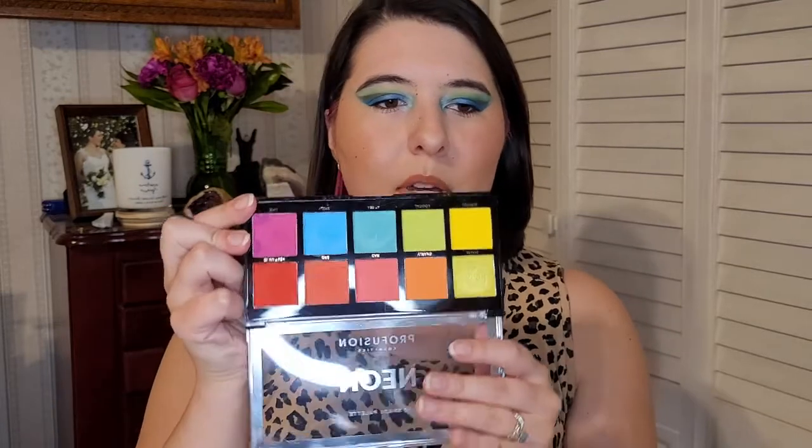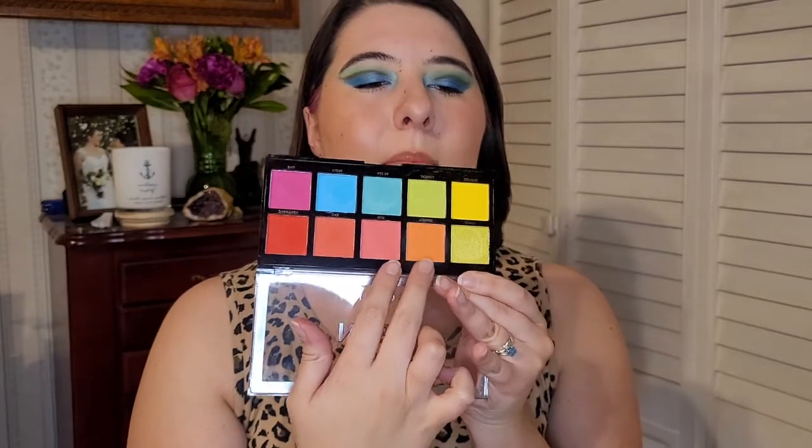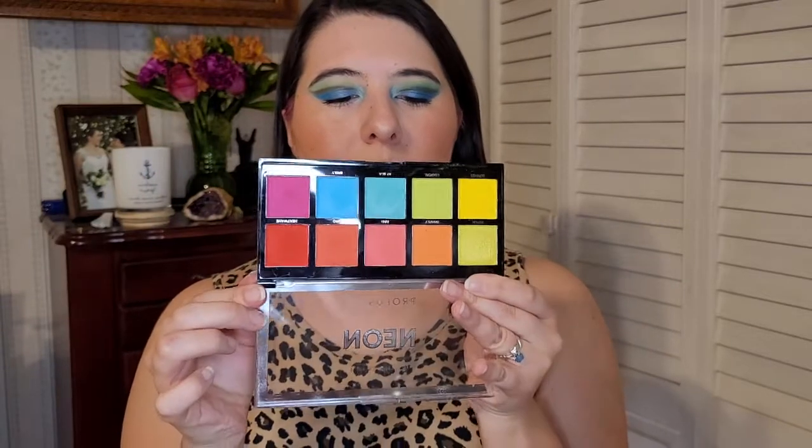I also picked up my Profusion Neon palette because bright colors — springtime. It has a lot of pretty springy colors in there, and there are some good pastel-y tones, and kind of a salmon and a coral color. They're super pretty. I really like them a lot, and I reach for this palette quite a bit and incorporate it into many a look.